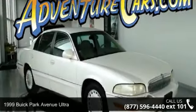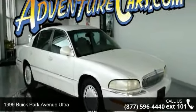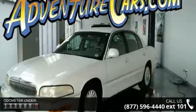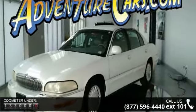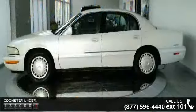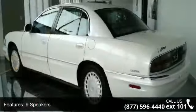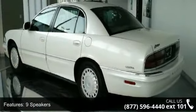Check out this 1999 Buick Park Avenue Ultra. If you are looking for an automobile with great features, look no further. This vehicle's top features include 9 speakers, air conditioning, automatic temperature control, rear window defroster, head restraints memory, memory seat, power driver seat, power steering, power windows and remote keyless entry.